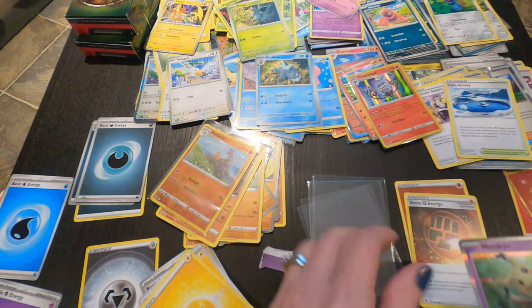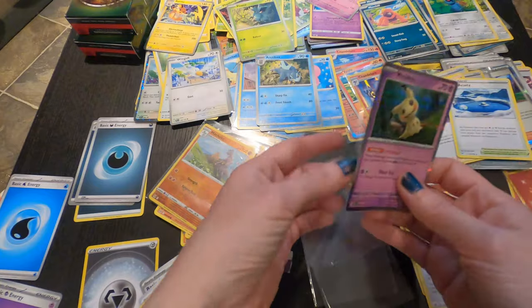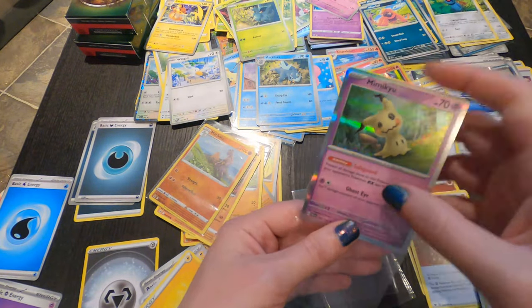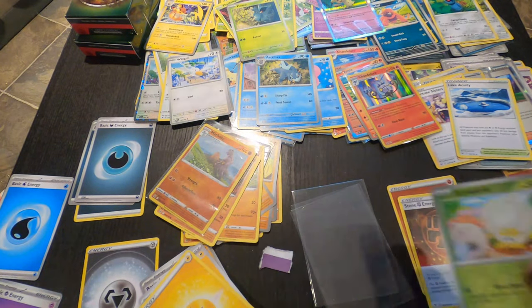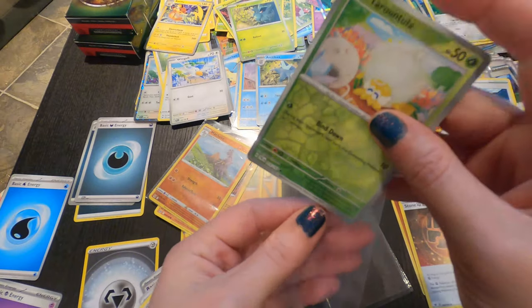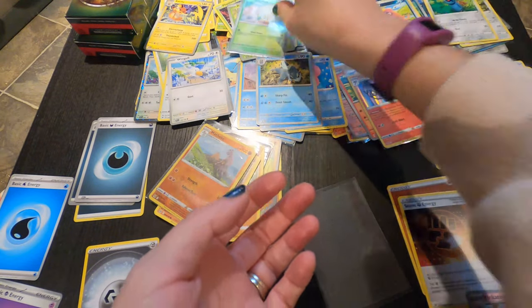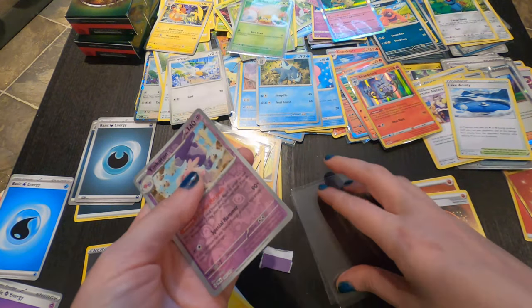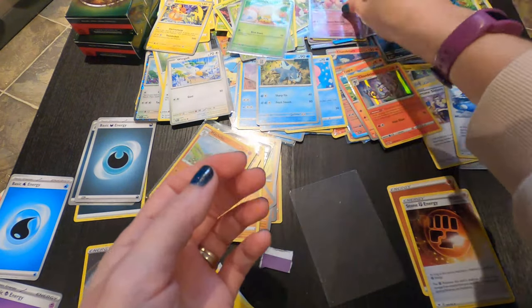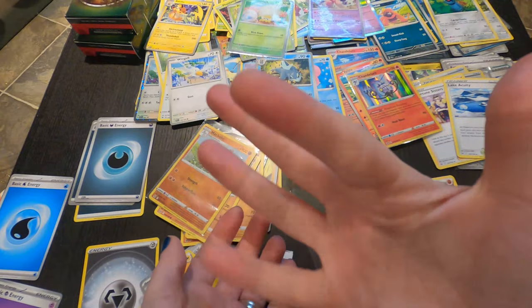So there you have it — there are all the Pokemon cards that I just randomly bought for no reason. So if you saw anything super rare or super valuable here, please let me know, because I don't know. I got some cool looking ones here that I think might maybe be something? So anyway, thanks for watching. Please like, comment, subscribe, share — all that good stuff. And I'll see you next time. Bye!